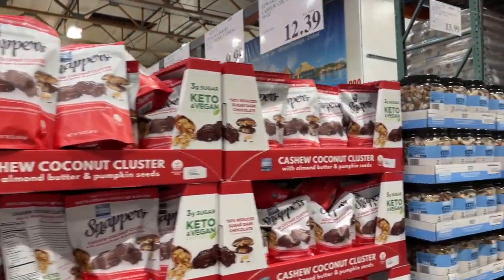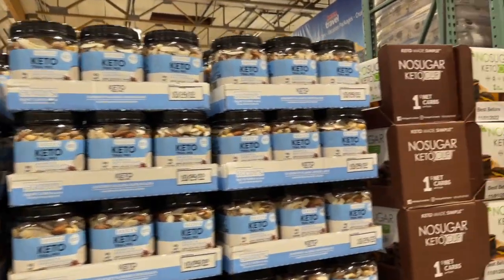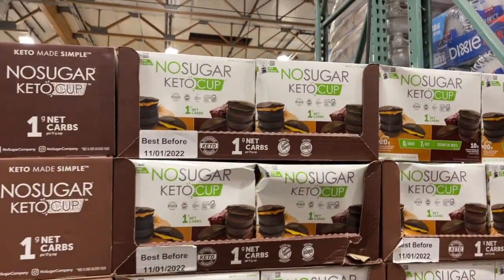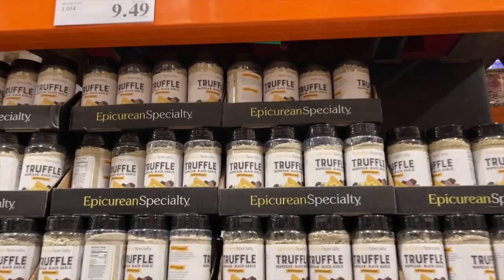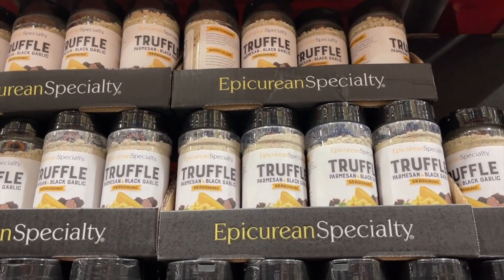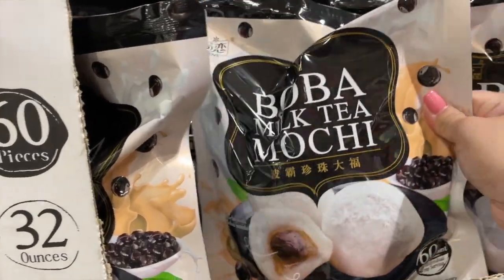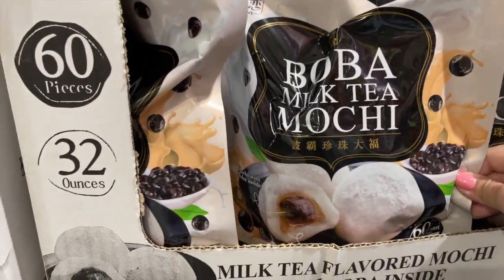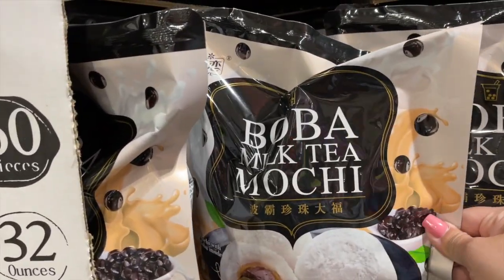They also have keto trail mix and these keto cups — the no sugar cups, they're really good. I like those. They have this truffle seasoning, parmesan black garlic — it sounds really good but I don't know what you'd put it on. They have this mochi with boba inside — milk tea flavored mochi, individually wrapped.